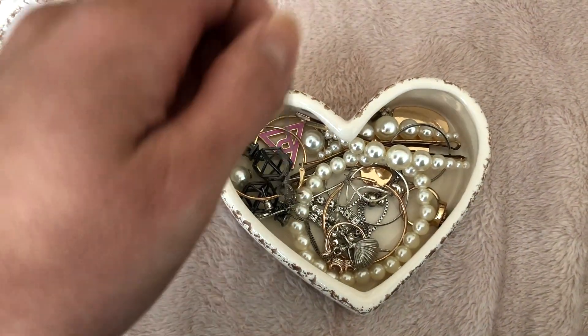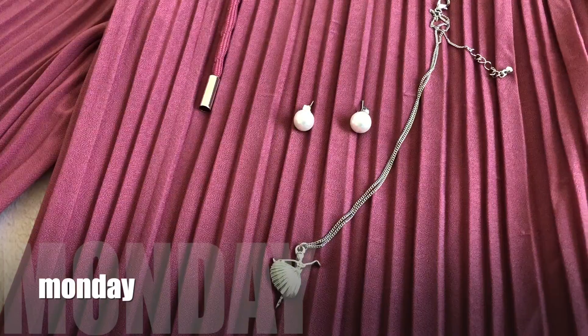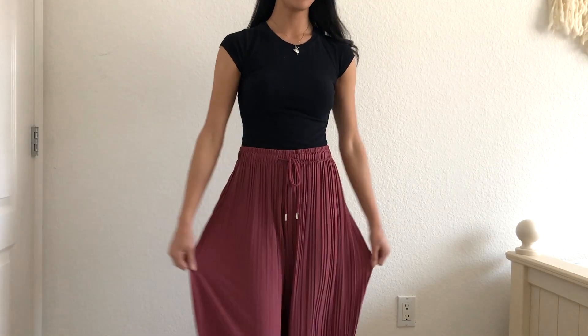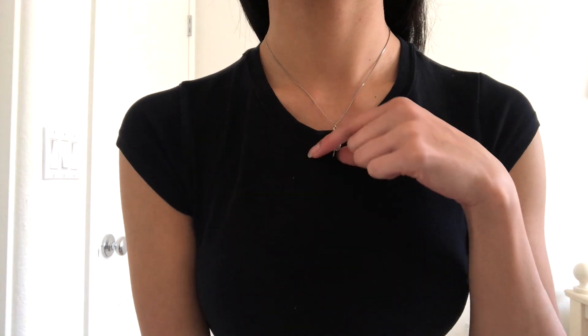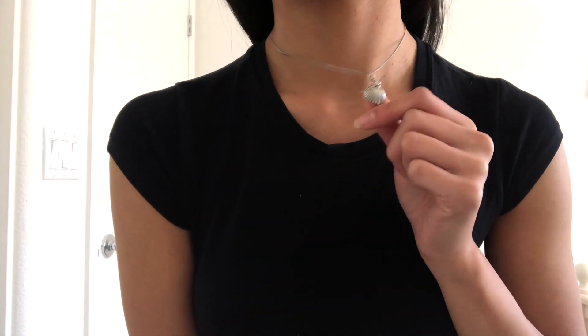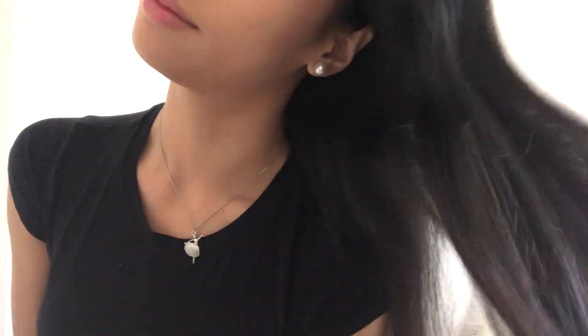Here are my outfits for the week. On Monday I wore my favorite pink flowy pants from Ross — can you believe it, I only got these for like eight dollars — and a Forever 21 black t-shirt. My silver ballerina necklace is from Forever 21 and my pearl earrings are also from Forever 21.